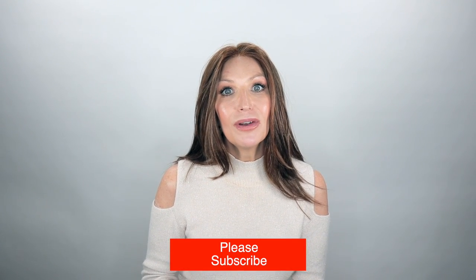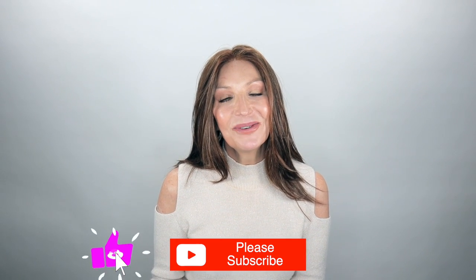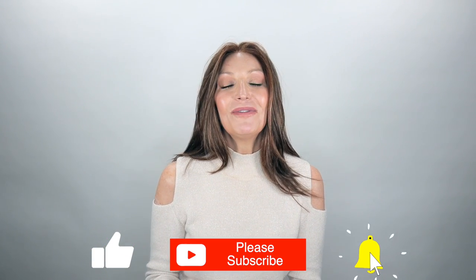Thank you guys so much for joining me today. But before you go, be sure to subscribe, share, like, and comment. Come over and follow me on Instagram and Facebook — you can find me at Let's Talk With Kim. Stay well, my friends, and I'll see you soon in my next video. Bye, guys.